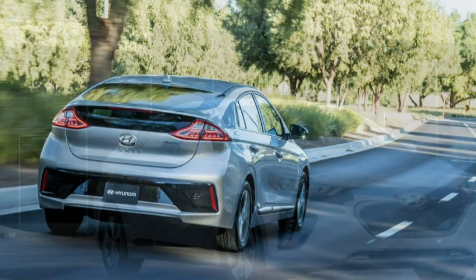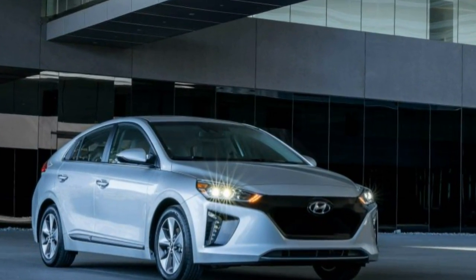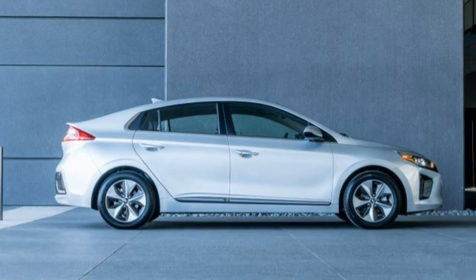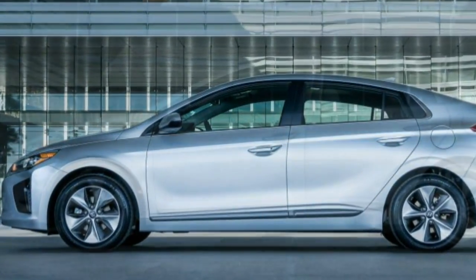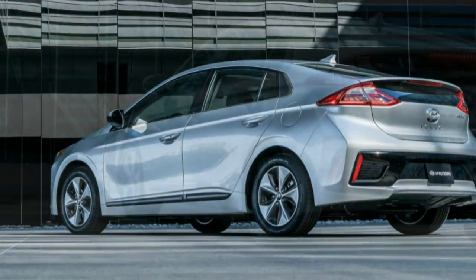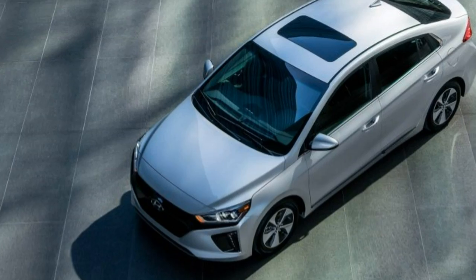Hyundai's 2017 Ioniq Electric is the newest inkblot on the block. It's not a Jetson's bubble top or a Hot Wheels Sizzler or a Tesla aura bolt. It's one of a trio of new Ioniqs, and it's designed to blend in. It looks pretty much like any other Ioniq, which all look a lot like other Hyundais. How much psychological self-actualization is there in an electric car that's proudly efficient in its use of electricity but keeps quiet about it?